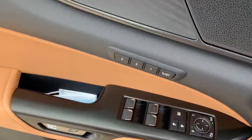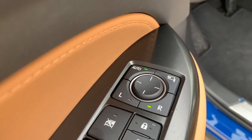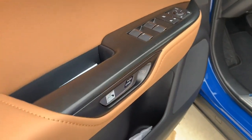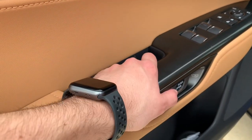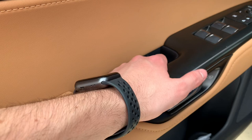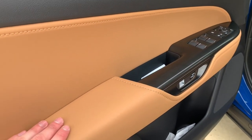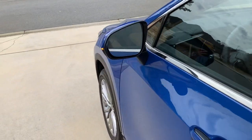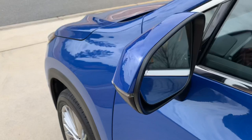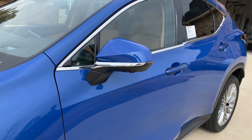You do have four automatic windows, and on the door card here you have automatic power folding mirrors. The digital latch is a push-to-exit system. Should the battery die, you pull it twice to open the vehicle, but just push to unlock and open the door. It will not open if it detects oncoming traffic, bicyclists, or things of that nature - it won't let you open the door into oncoming traffic. You also have blind spot monitoring, and this one has Lexus Safety System 3.0, which includes the digital latch as part of that.